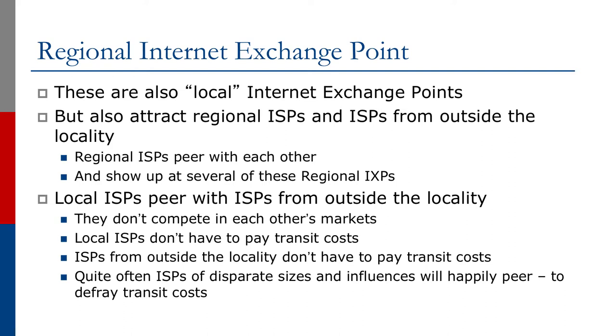A regional exchange point also means that local ISPs can peer with ISPs from outside the locality without competing with each other. It means local ISPs don't have to pay transit costs, and quite often ISPs of disparate sizes and different peering policies will happily peer with each other because it allows all of them to defray transit costs.